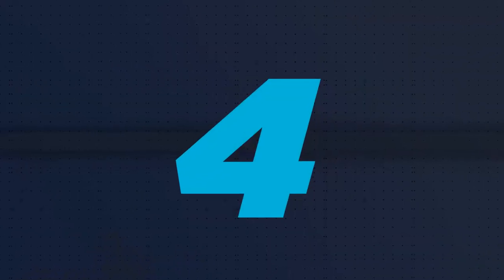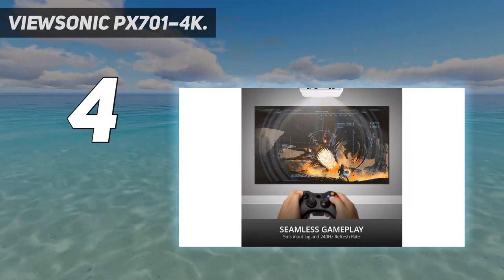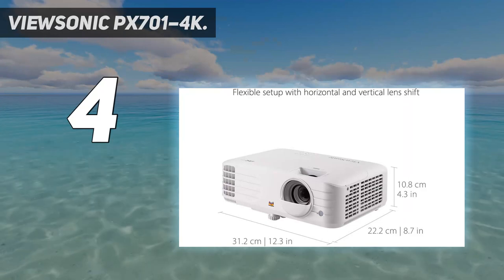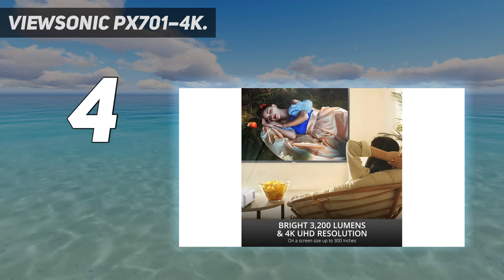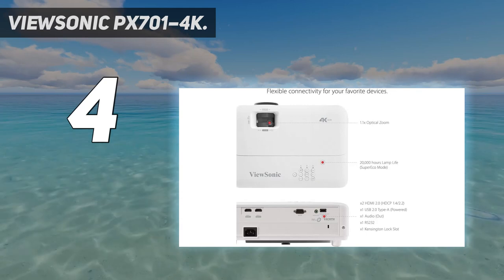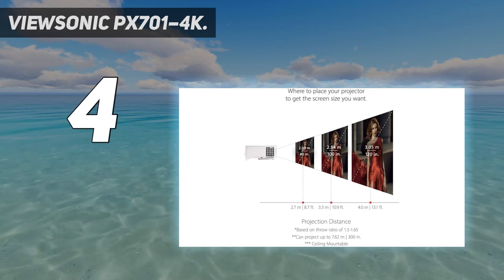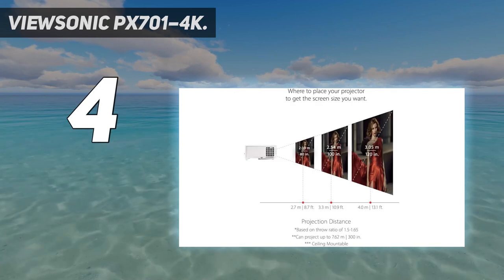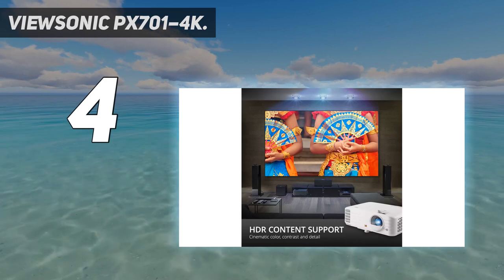Coming in at number 4: the ViewSonic Px701-4K. An excellent 4K UHD laser projector that provides bright, clear images in any setting. With a brightness of more than 3200 ANSI lumens and a high contrast ratio, the Px701-4K is ideal for gaming, watching movies, and business presentations. Rich, full sound is produced by the integrated speaker, and sharing content from your laptop or mobile device is made possible by wireless connectivity.